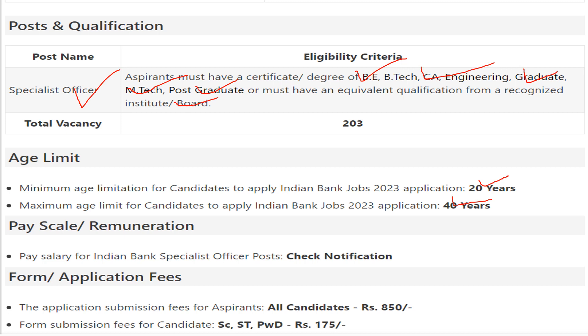Regarding the application submission fee: for all general candidates the fee is 850 rupees. For SC, ST, and PWD candidates the fee is 175 rupees.